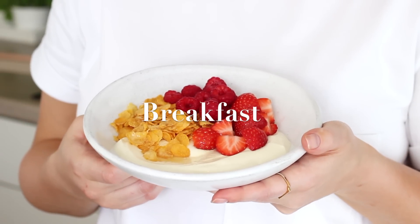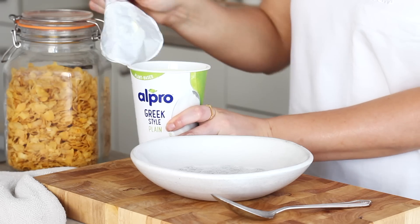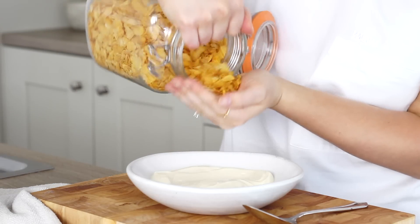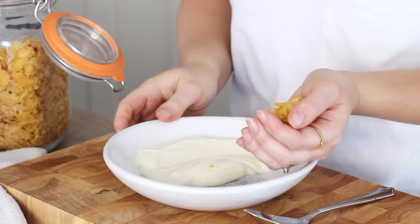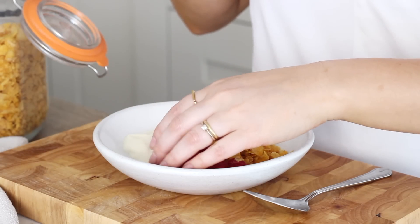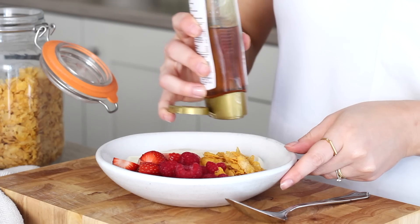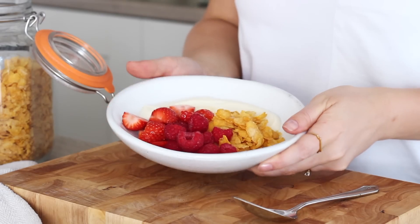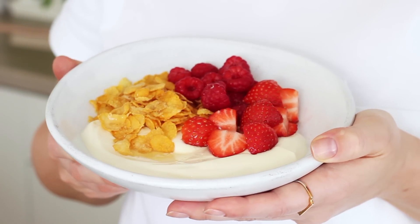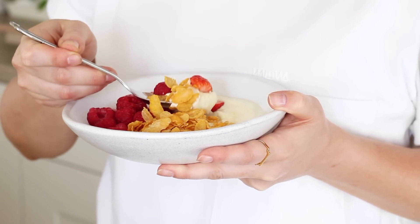Breakfast was really quick and easy this day. Some of the Alpro Greek style plain yogurt for protein. I had that with some cornflakes and then I added in some raspberries and some sliced strawberries. Then lastly I squeezed over some agave nectar. The cornflakes that I get are sugar free so I like to add my own natural and slightly healthier sweetener because I know how much is going in that way. I love the combination of this thick creamy yogurt with the crunch from the cornflakes, which makes for a different alternative to granola, but overall it's a really quick breakfast idea to throw together.